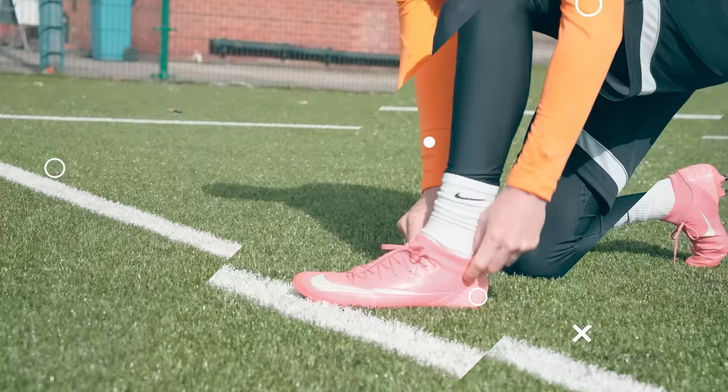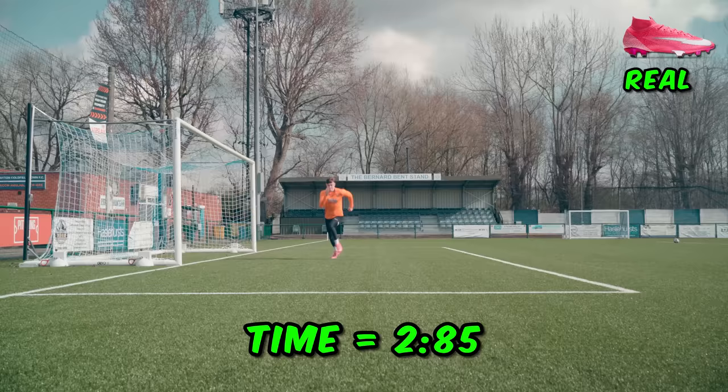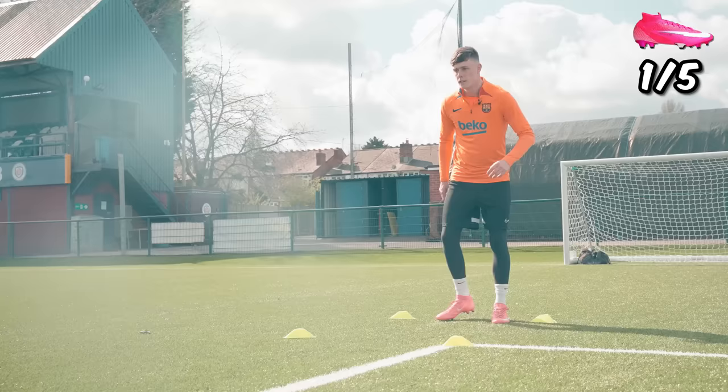I did three speed tests and over the three I was faster in the real ones by the tiniest margin, but there was barely any difference. So overall the fakes don't have any issues in this department either. Feeling like Mbappe, I also did a quick first touch test to compare how controlling the ball felt — five touches with each pair.